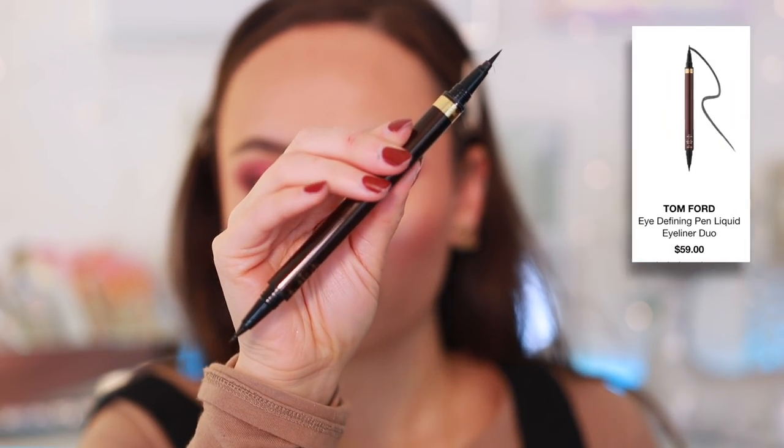Moving on to eyeliners — starting with liquid liner. Thanks to you guys for recommending it: the Tom Ford Eye Defining Pen is the best liquid liner I've ever come across. Wear time is phenomenal. It's double-sided with a smaller applicator for detail work and a larger applicator on the other end. The applicator makes any wing super quick and easy. It gives the perfect amount of product, not too watery — perfect consistency. It's expensive but a game changer.